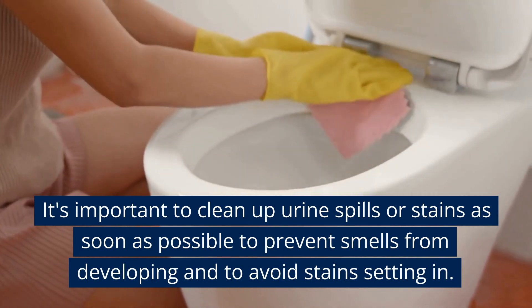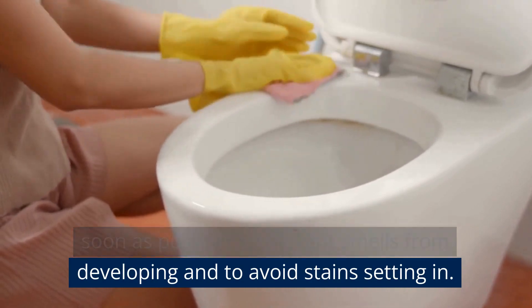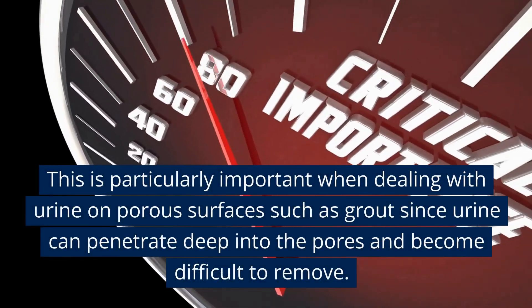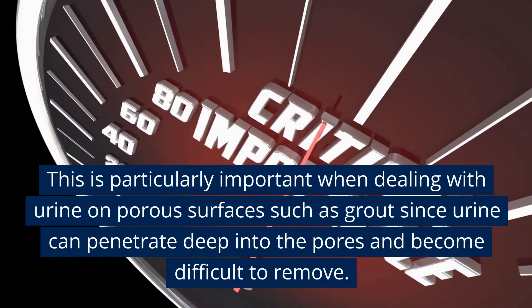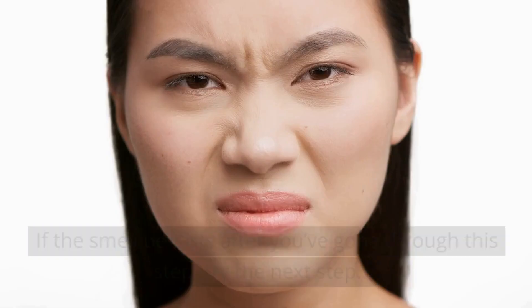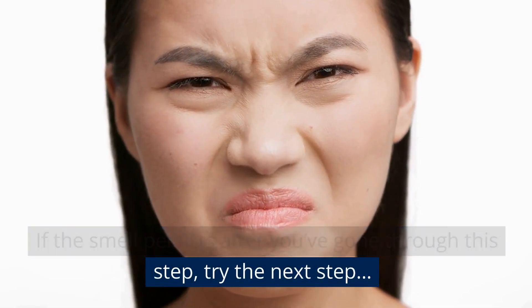It's important to clean up urine spills or stains as soon as possible to prevent smells from developing and to avoid stains setting in. This is particularly important when dealing with urine on porous surfaces such as grout, since urine can penetrate deep into the pores and become difficult to remove. If the smell persists after this step, try the next step.